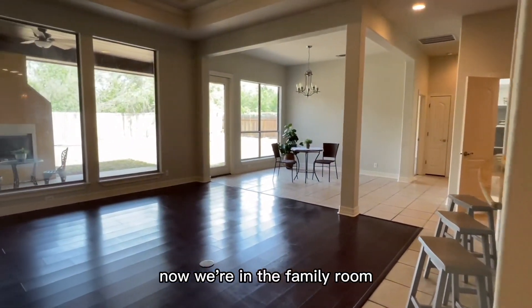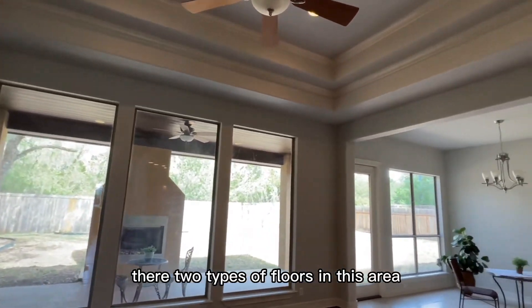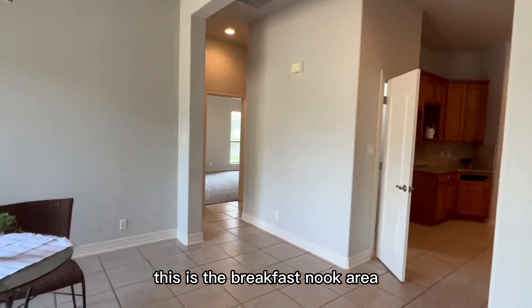Now we're in the family room. There are two types of flooring in this area — wood and ceramic tile. This is the breakfast nook area.